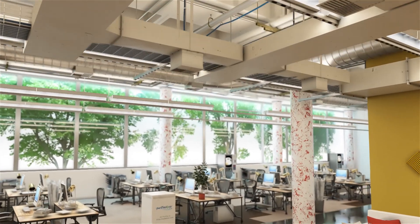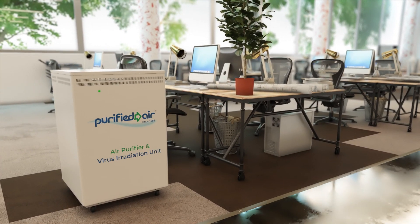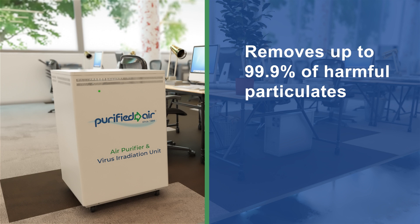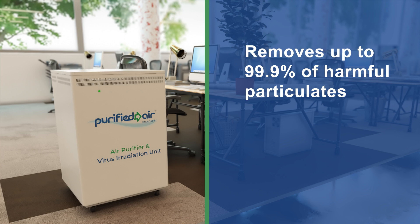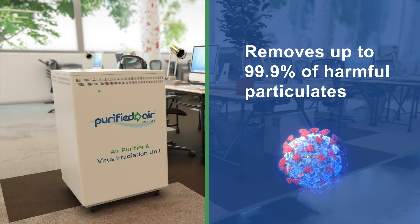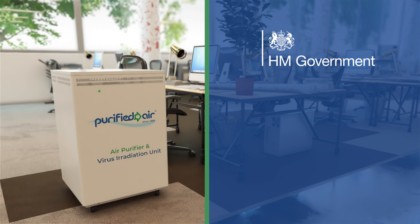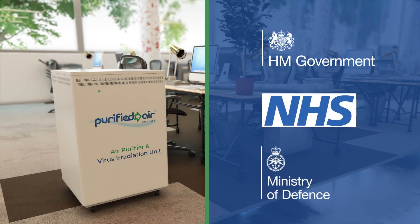Clean air is an investment in health. Purified air's virus irradiation system removes up to 99.9% of harmful particulates, including COVID-19. Purified air has been at the forefront of filtration since 1984, supplying clean, virus-free air to many organizations, including Her Majesty's Government, the NHS, and the Ministry of Defence.